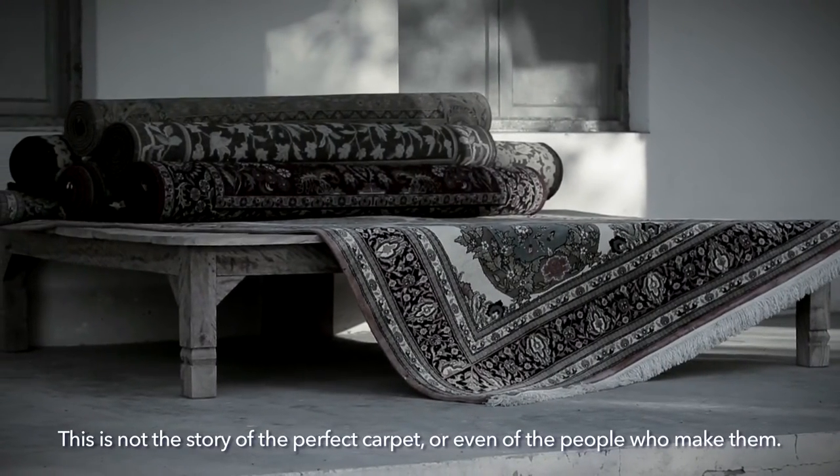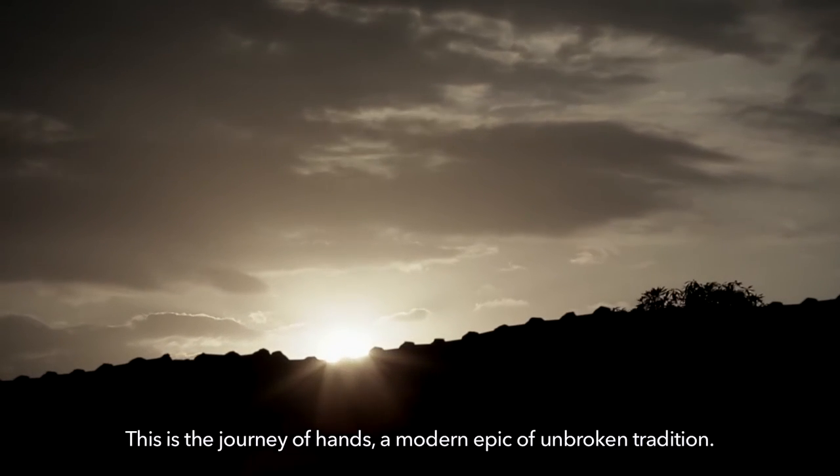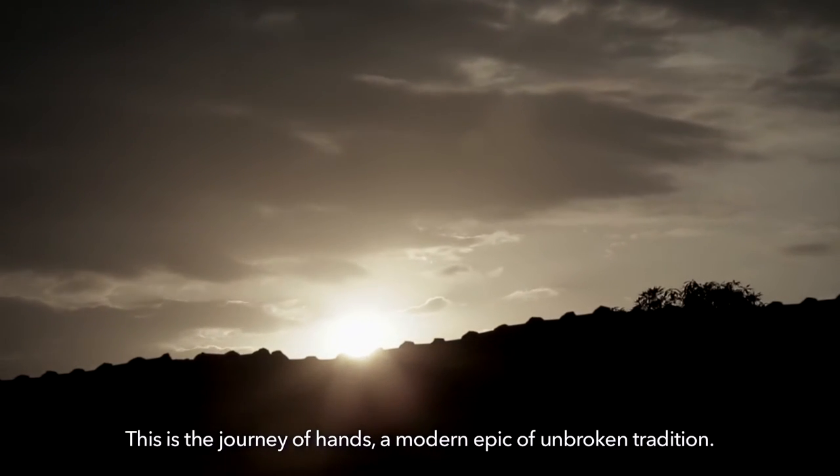This is not the story of the perfect carpet, or even of the people who make them. This is the Journey of Hands, a modern epic of unbroken tradition.